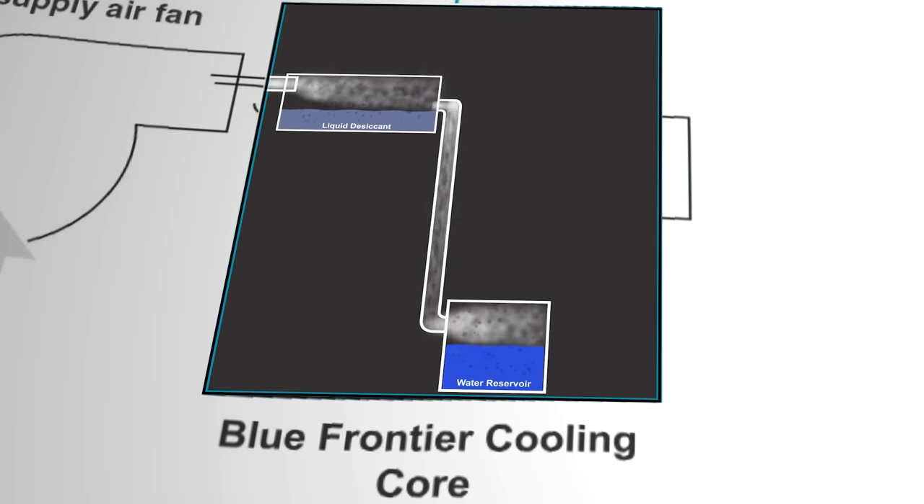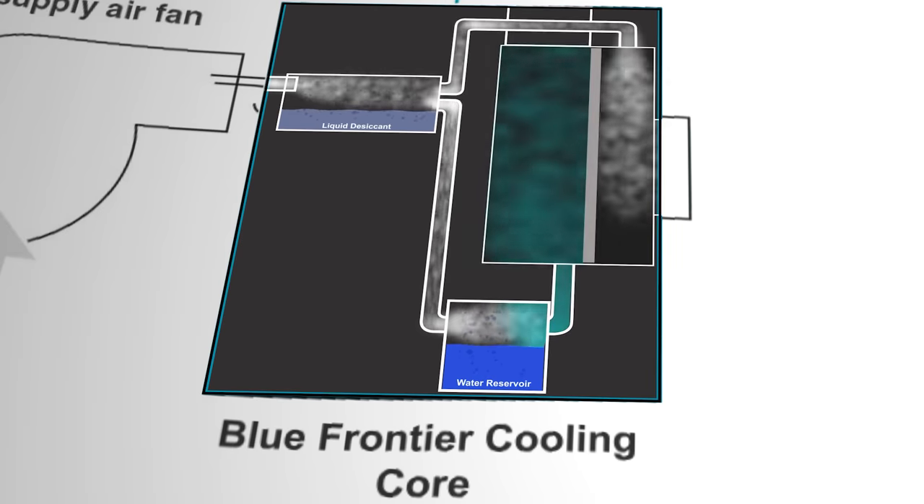The dry air then gets separated out into two new streams. One stream gets sent over a thin layer of water and reabsorbs a load of moisture through evaporation, which uses up energy and lowers the temperature of the air. The now cool and humid air stream flows across the underside of a metal surface, which cools it down and pulls heat out of the other dry air stream flowing across the top side. The humid air gets exhausted out and the cool dry air is supplied to the room.